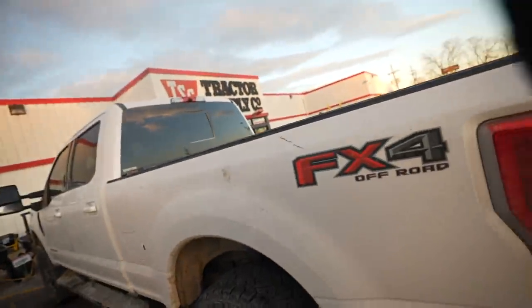Tractor Supply was the only one I could really find that had wood-burning stoves. I want to get wood-burning. A lot of people say get the electric, but we got to keep it authentic. They have wood too, so we can buy some wood so that we're ready.